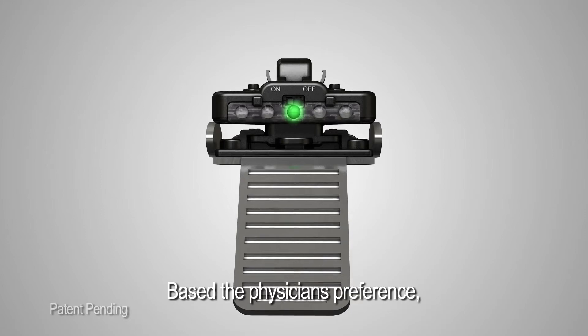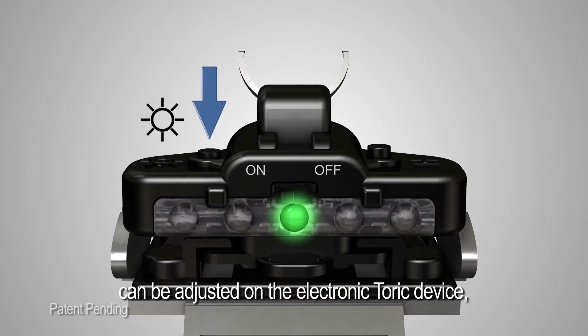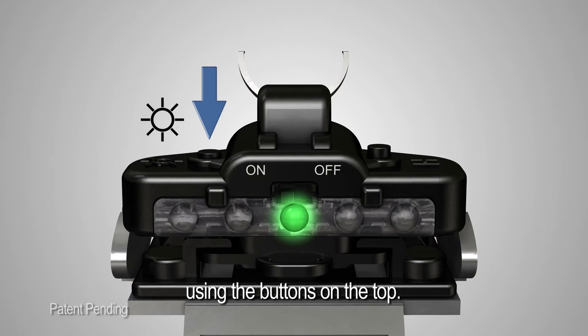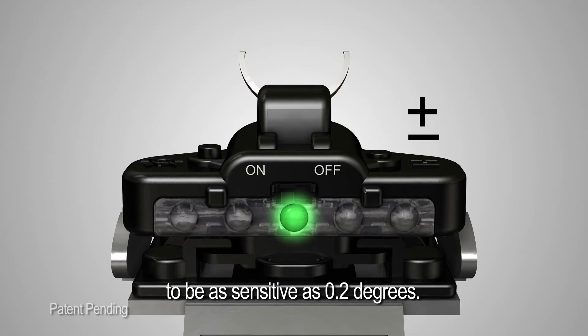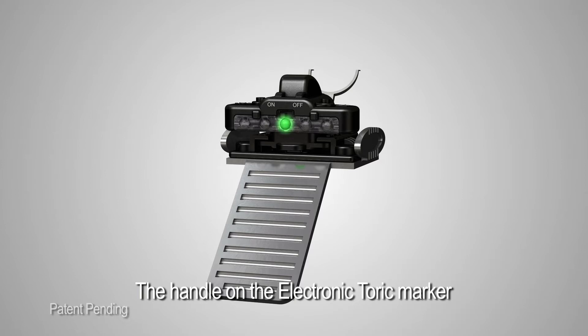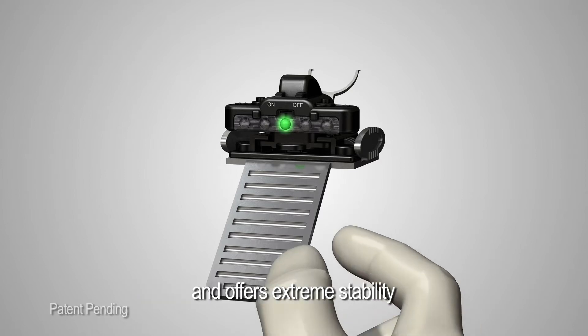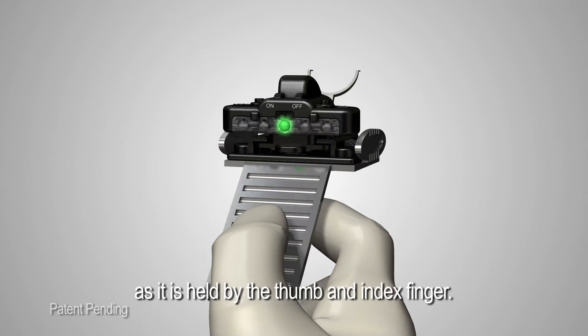Based on the physician's preference, the sensitivity and sound settings can be adjusted on the electronic toric device using the buttons on the top. The device can be set to be as sensitive as 0.2 degrees. The handle is ergonomically designed and offers extreme stability as it is held by the thumb and index finger.